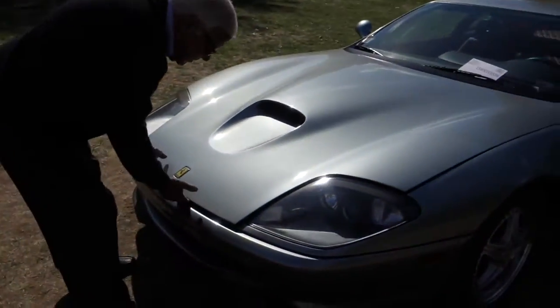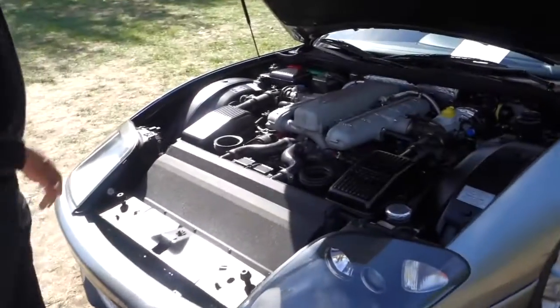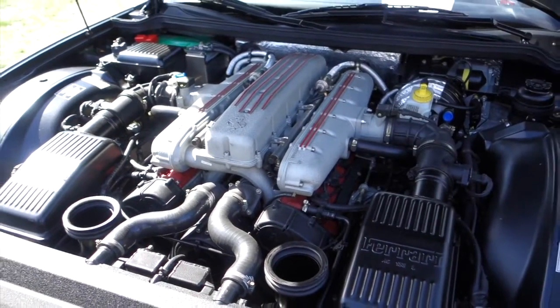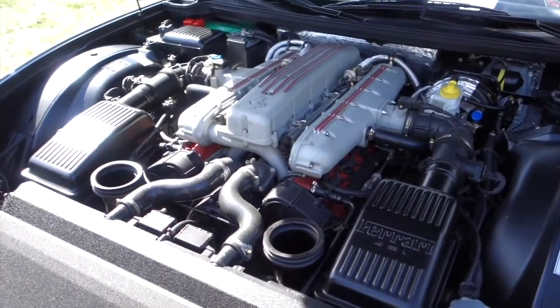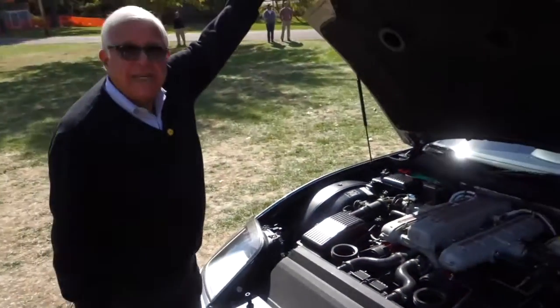Here's the engine. Wow, look at that. How big is that engine? It's got about 500 and something horsepower. Top speed is around 200 or 205 miles an hour. Seriously?